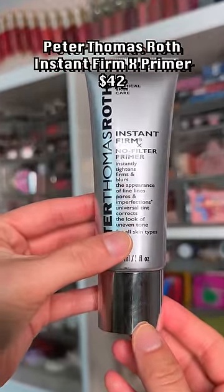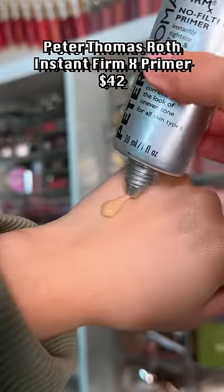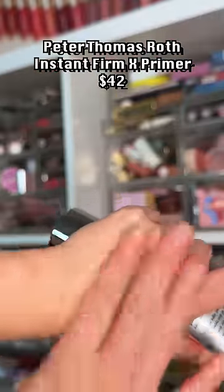Useless if you're going to put makeup on top. It will pull this product off and lose the tightening effect, not to mention it just makes makeup pill over top.